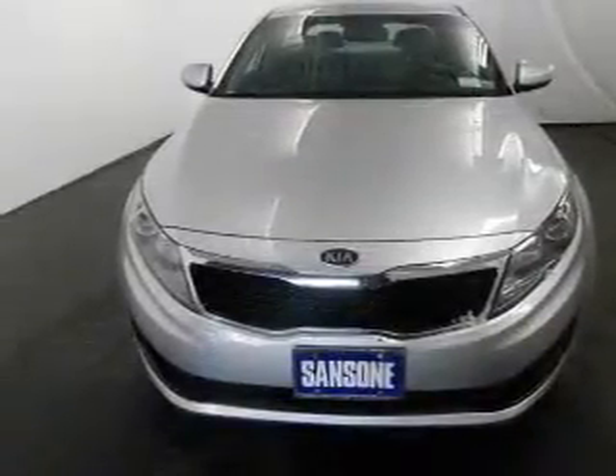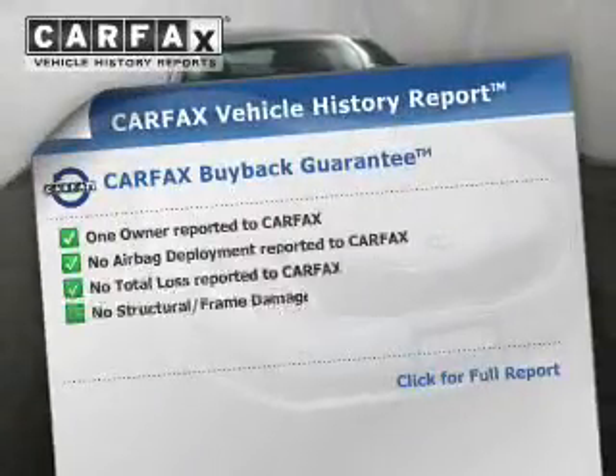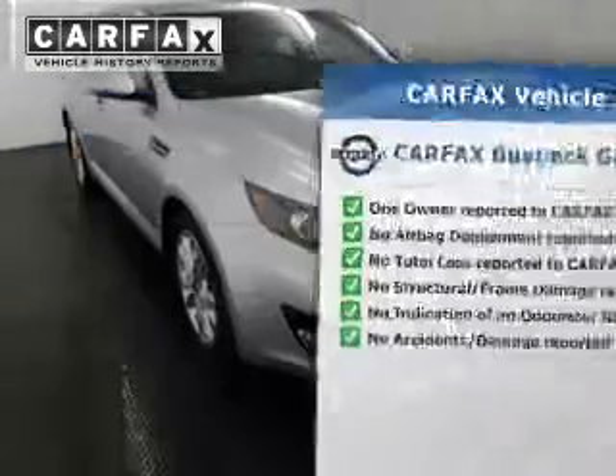You will appreciate the safety feature of anti-lock brakes. An included Carfax Vehicle History Report allows you to purchase with confidence and the knowledge that your buy was a smart choice.